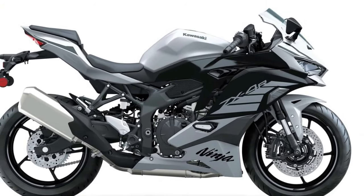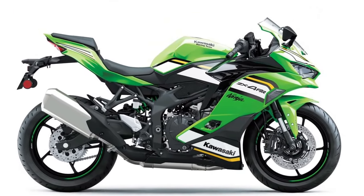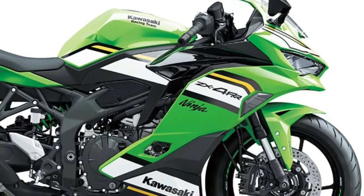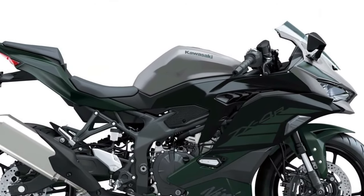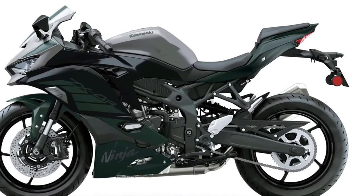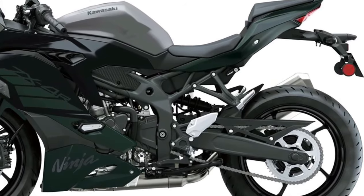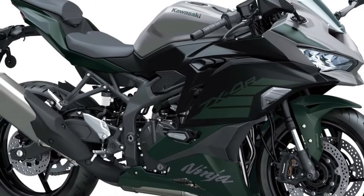Kawasaki proudly introduces the 2025 Kawasaki Ninja ZX-4RR, a racing-inspired masterpiece designed to dominate both the track and the streets. Building upon Kawasaki's rich racing heritage, the ZX-4RR combines cutting-edge technology with unparalleled performance for an adrenaline-fueled riding experience.